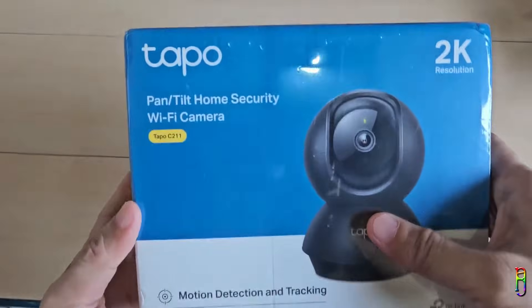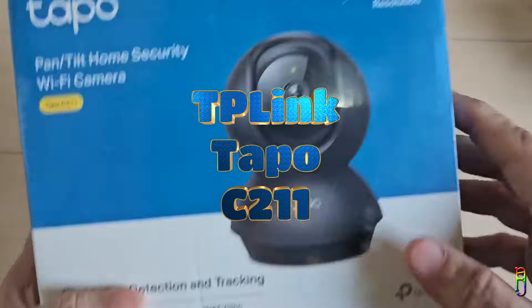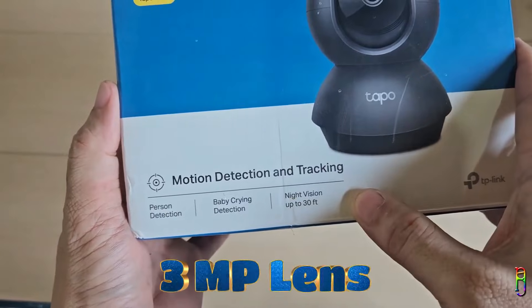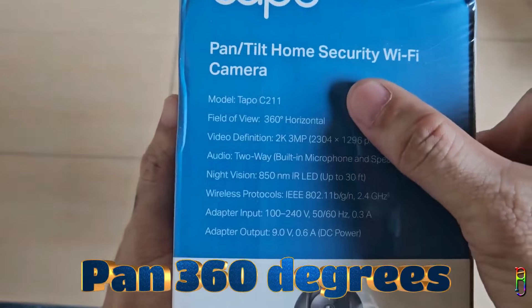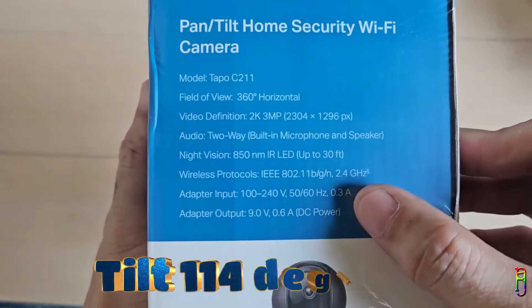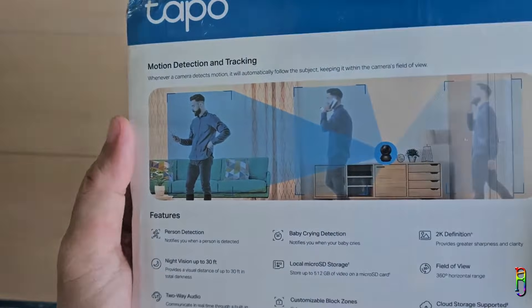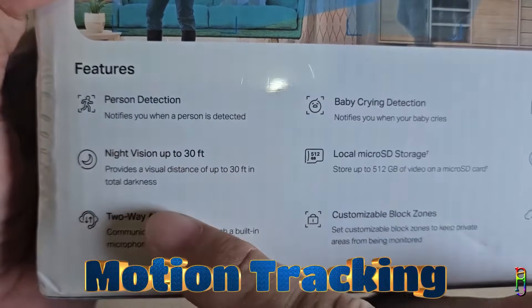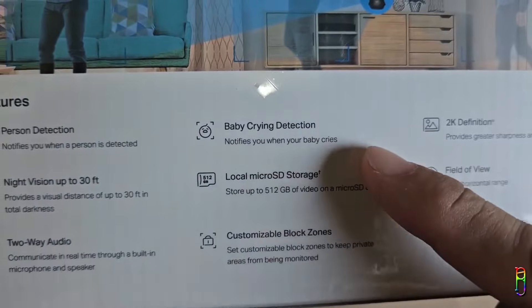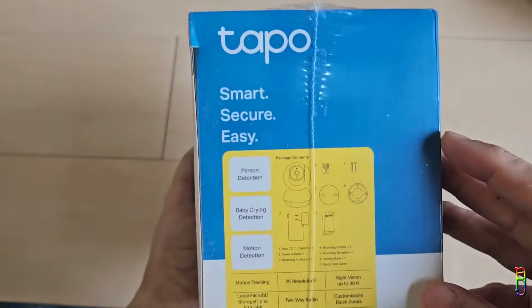We have today a Wi-Fi CCTV camera from TP-Link called the Tapo C211. This can record up to 2K resolution using its 3-megapixel lens, which is also capable of night vision up to 30 feet away. It can pan 360 degrees left and right, and tilt 114 degrees up and down. It can detect a person, motion, and even a baby crying, with the option to push all detections as notifications to your phone. There's also a good motion tracking feature where when the camera detects movement, it will follow that moving person, keeping them centered in the recording.